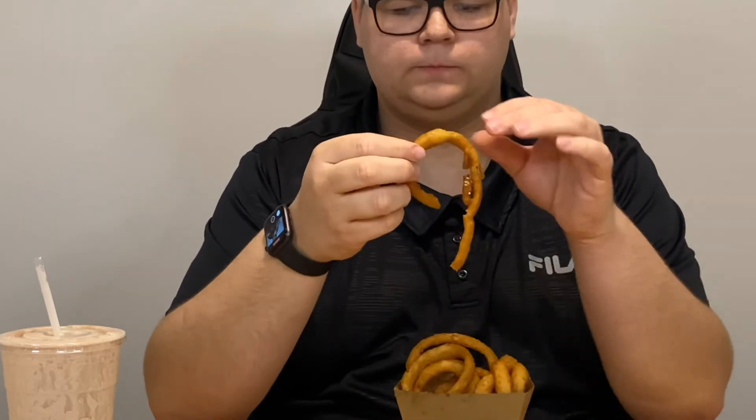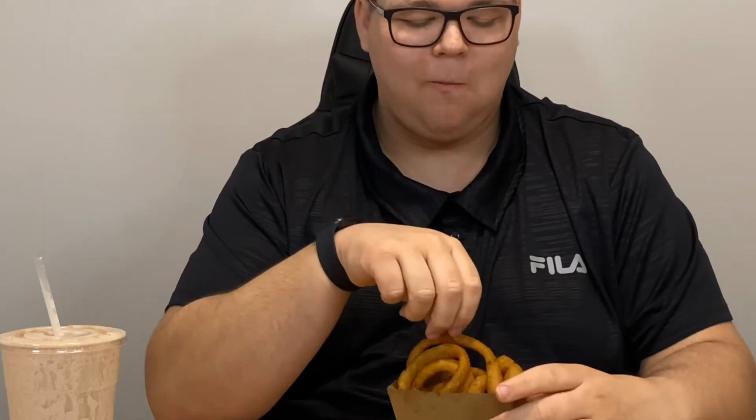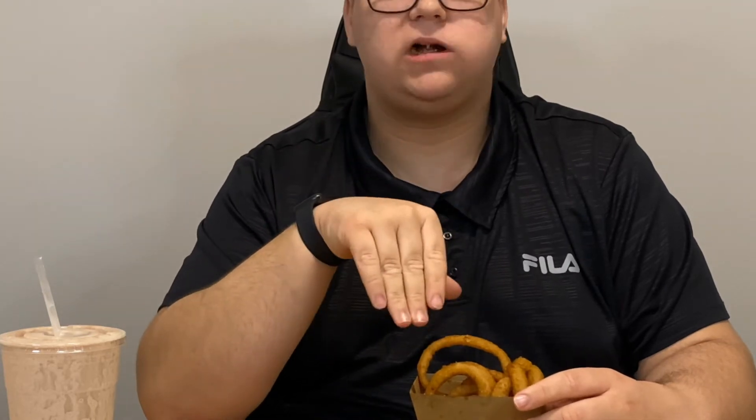I've got more of that shake. Next we're going to have the onion rings — I literally love onion rings, they are so yum. So good. I could eat them all day. Sensational.